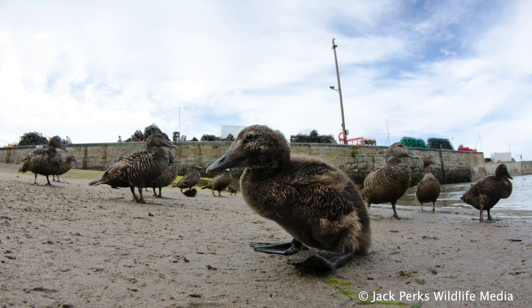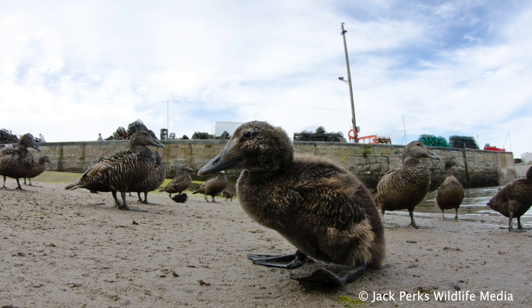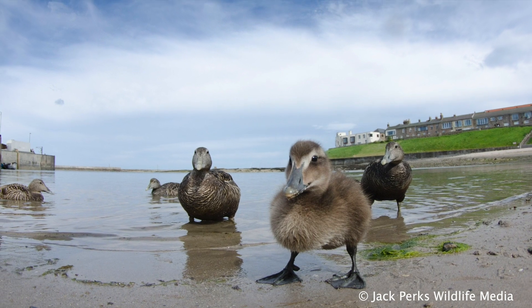They often form a creche, sometimes one or more females having lots of ducklings in their care. Common Eider creches have been documented at having over 100 ducklings to one female.